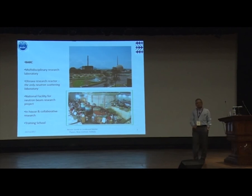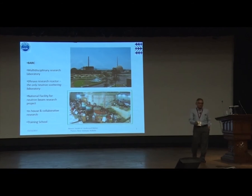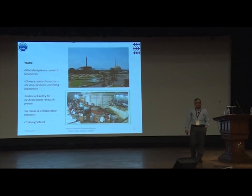This is the reactor hall where the various beam lines are located. We are open to both in-house and collaborative research. Many of you have carried out experiments here — like Pratap, Ashish, the previous speaker, and some others in the audience.